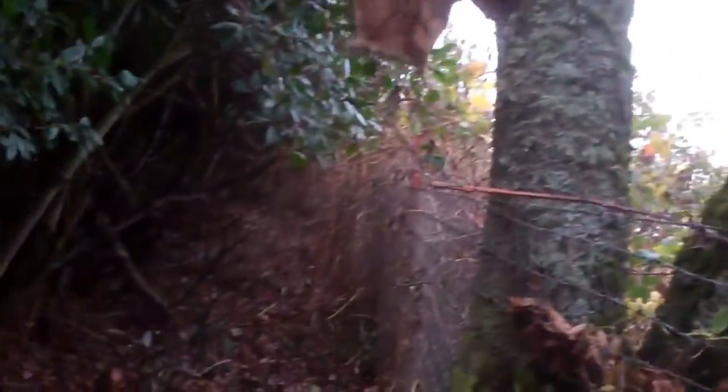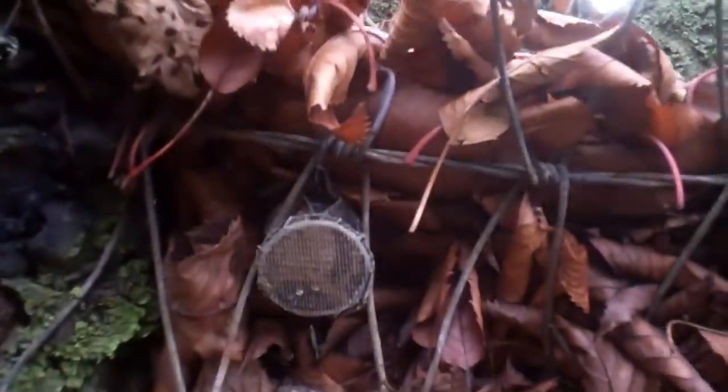The first cache of day two is at a rest stop just a little bit north of Eugene. It's somewhere in these plants. There it is! Got it. Nice. Yay!